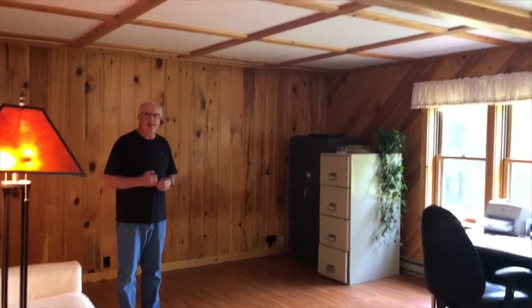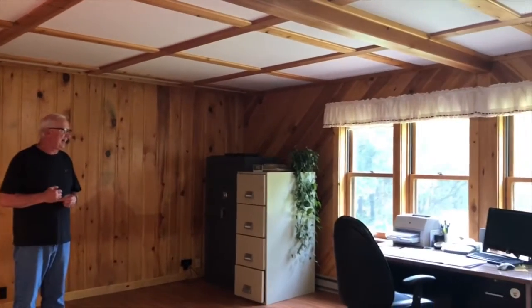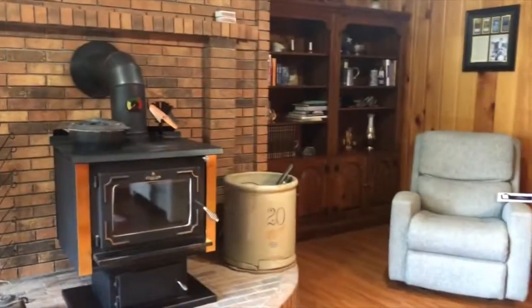We have a Verizon hotspot, and our neighbor has an AT&T hotspot — we get really good service up here and it's working great. It's the Franklin stove that sits here. It keeps the old downstairs nice and warm. It's just fantastic.